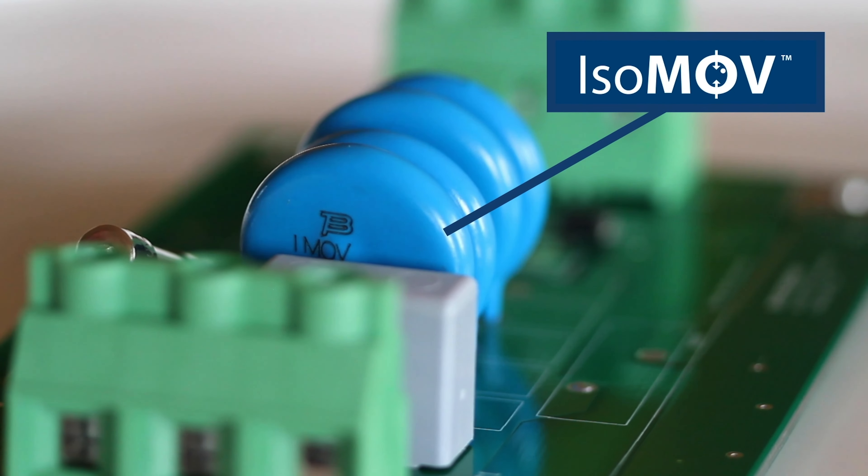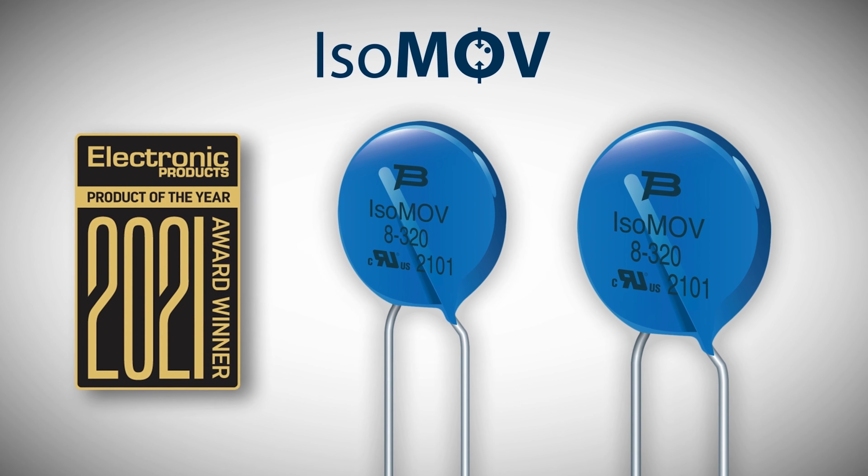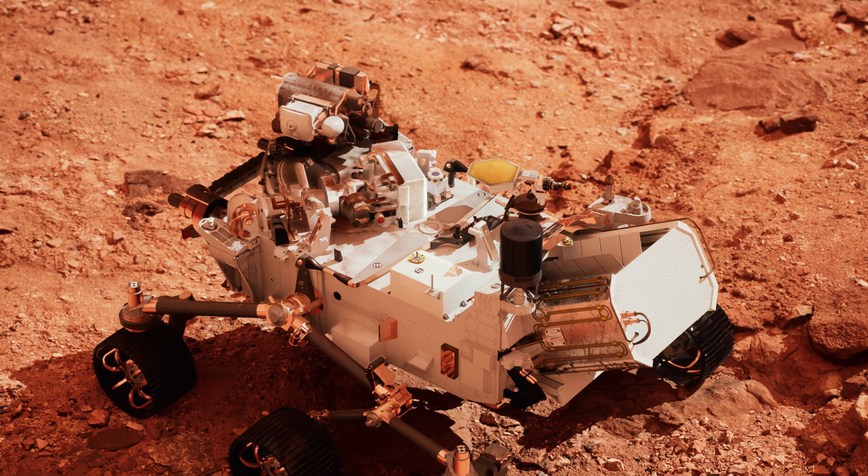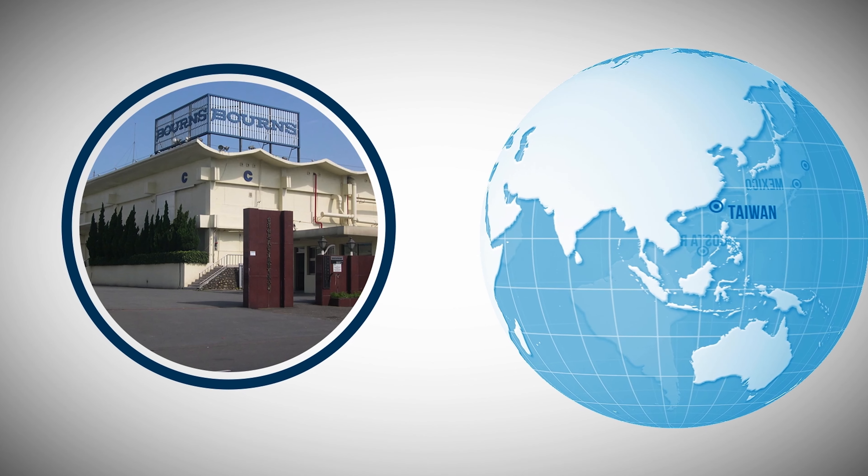Bornz is a leading manufacturer and supplier of electronic components for circuit protection, power conversion, and sensing components. We are in our laptops, smartphones, refrigerators, gaming devices, dishwashers, and in your cars. In fact, we've also gone to the moon through the Apollo Lunar program and to Mars through the Mars rover program.